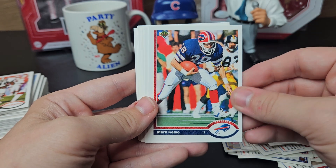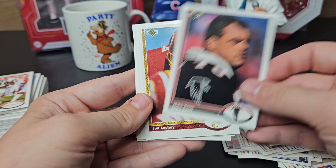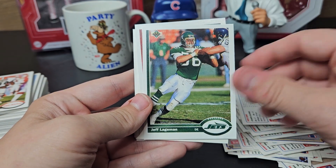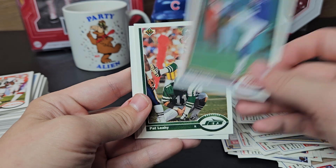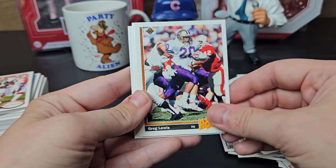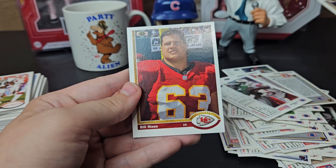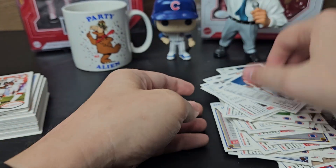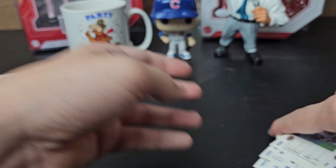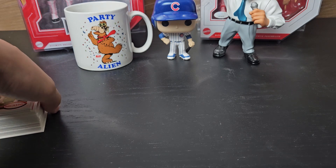Mark Kelso might be my favorite TTM-er of the set. Mike Kin, Jim Lachey — I got him back, only took a couple weeks. Jeff Lagerman, Sean Landetta, Pat Leahy, Carl Lee, Greg Lewis, Ronnie Lippett, Chip Lohmiller. Lohmiller is a very good signer — I see returns from him a lot on Sports Card Forum, where I get addresses for the most part, like 99% of them.